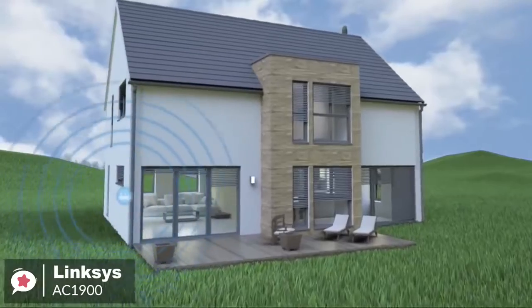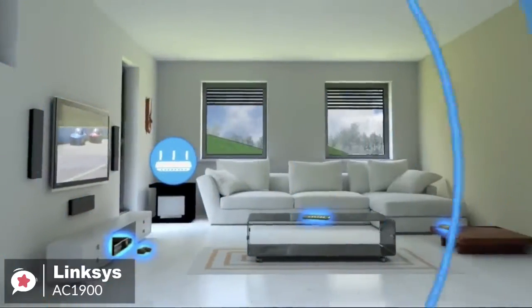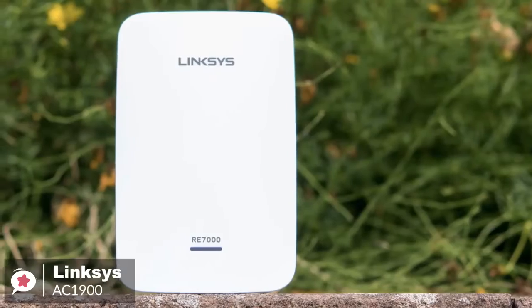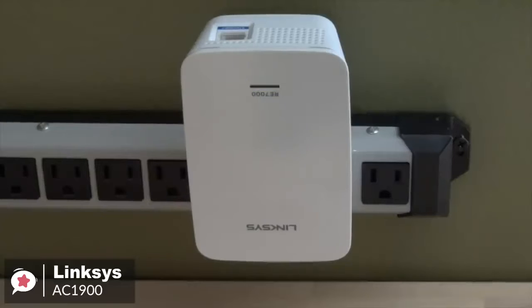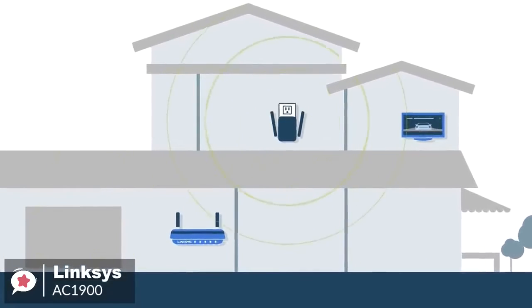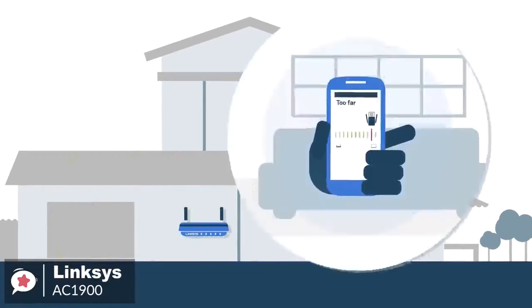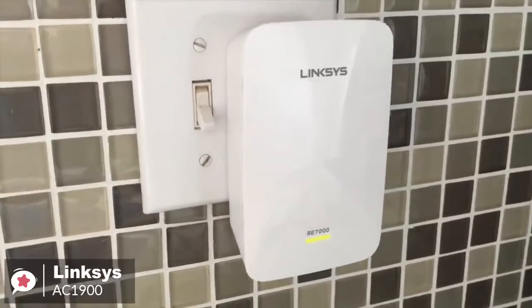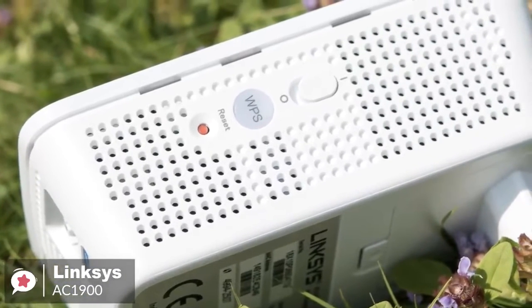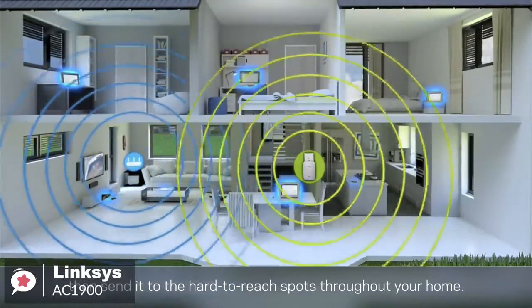On to performance, the Linksys AC1900 supports the 802.11ac networking standard with data transfer rates of up to 750 MB per second and a range of up to 10,000 square feet. Once configured, built-in beamforming technology directs the wireless signal to each device for a more reliable Wi-Fi connection. You can stream 4K movies, play games online, and browse the web without interruptions, thanks to data transfer speeds of up to N300 plus AC1733 MB per second. The extender's gigabit Ethernet port provides data transfer speeds 10 times faster than a fast Ethernet port for wired devices such as gaming consoles, Blu-ray players, smart TVs, or streaming players.